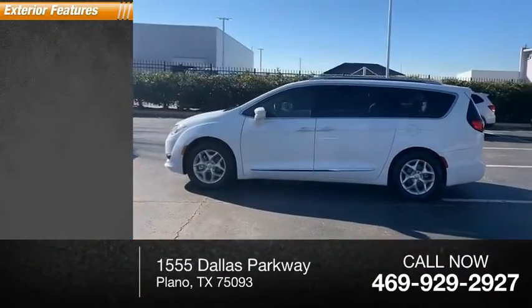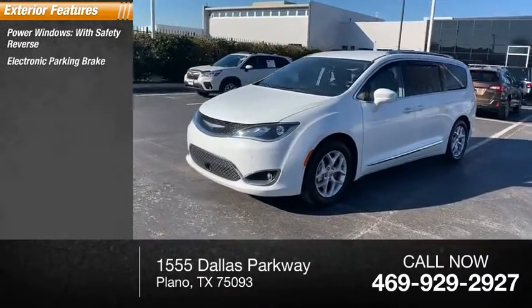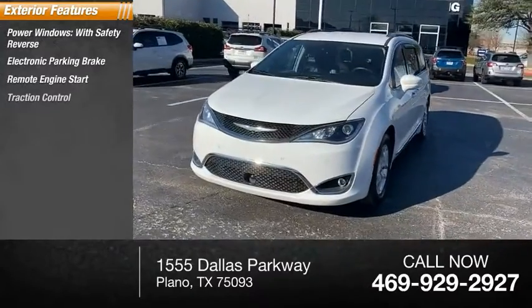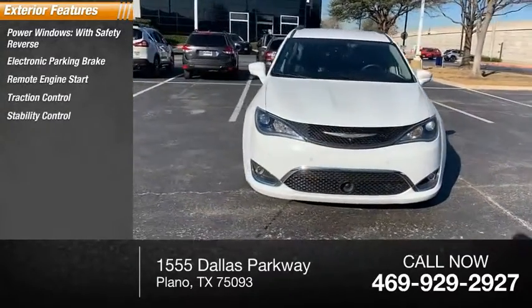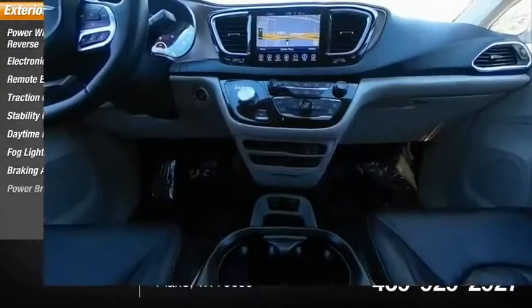Here are some of this vehicle's great options: power windows with safety reverse, electronic parking brake, remote engine start, traction control, stability control, daytime running lights, fog lights, braking assist, and power brakes.